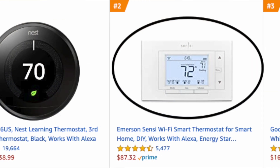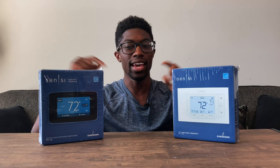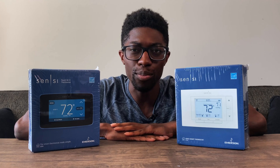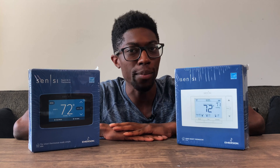I was looking at the top smart thermostats on Amazon and Sensi had two of the top five spots. I'd never heard of this company before, and I was surprised that it's number two and number four. So what makes them so popular?